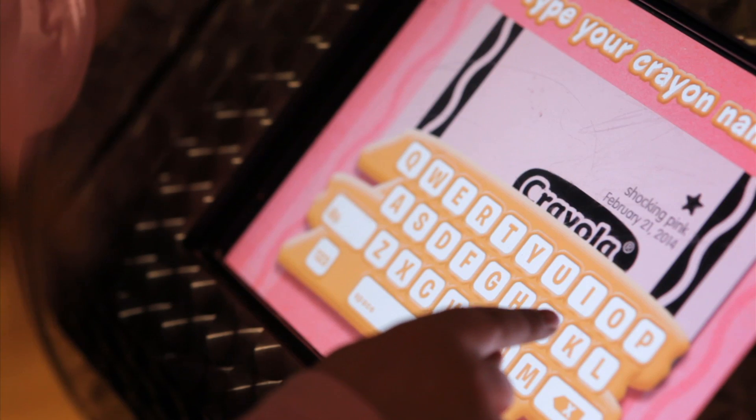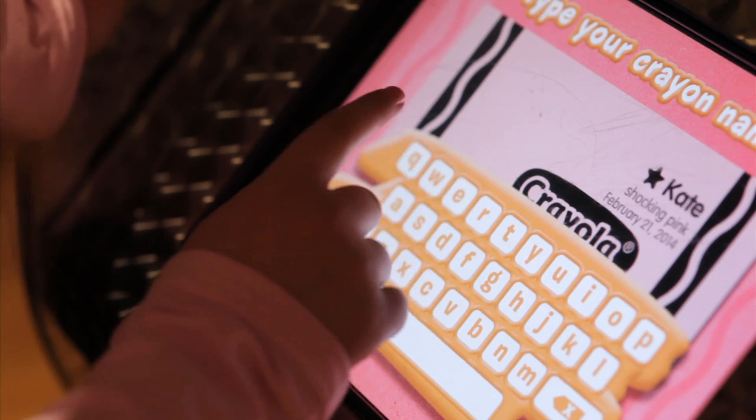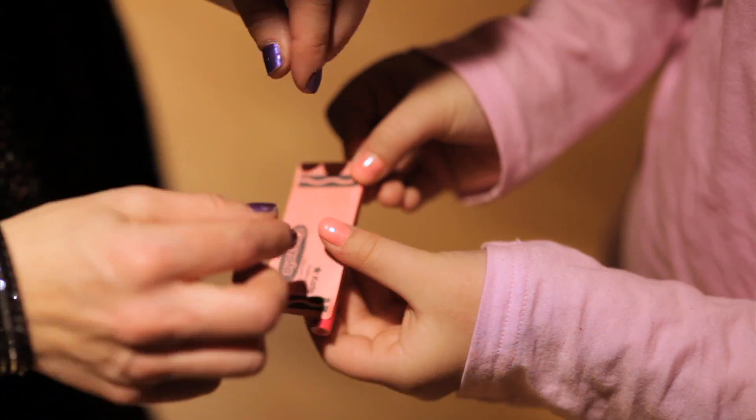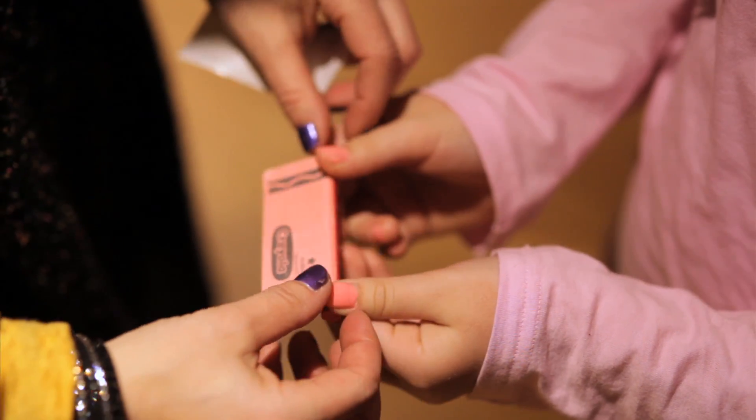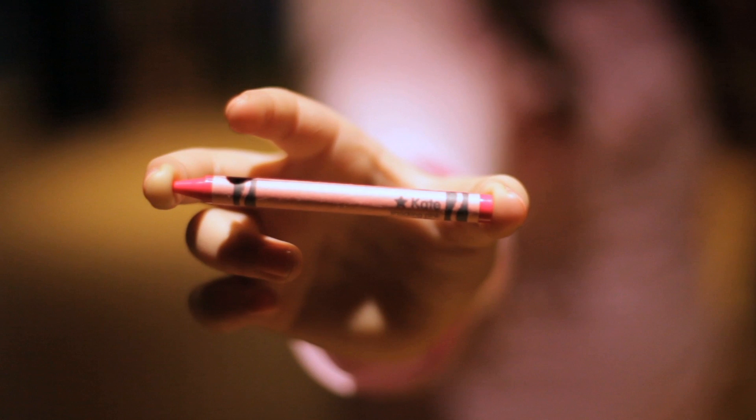Probably our favorite attraction is Wrap It Up. At Wrap It Up, you can personalize and print your own crayon label, wrap it around your favorite color crayon, and create your own unique Crayola crayon to take home with you. Everybody is going to be jealous.